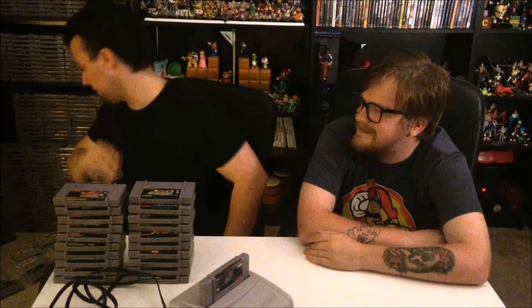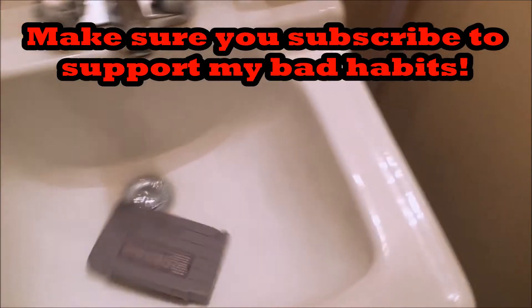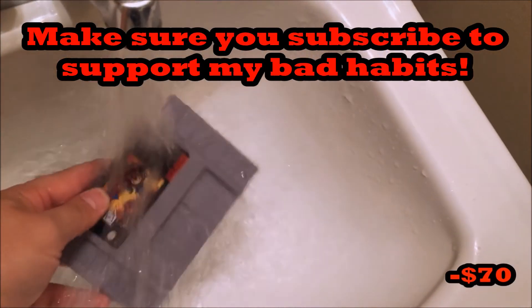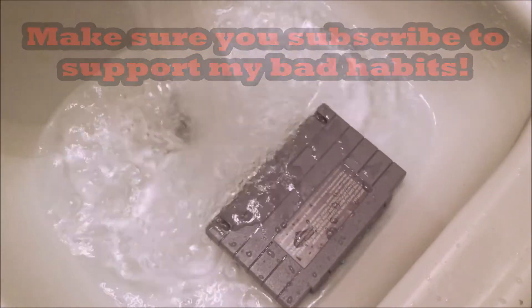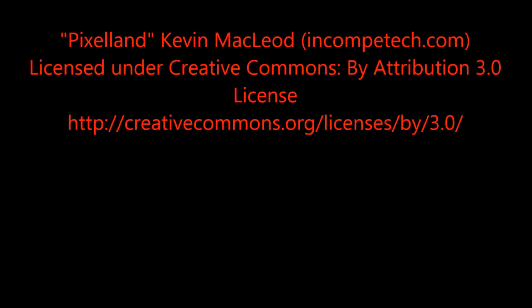Hey Nebulon, you didn't even talk about the controllers. Alright, here. Got two controllers. Here's one! Here's two! Wow, that's impressive. I'm... you're welcome. I'll be right back. Thanks, guys.